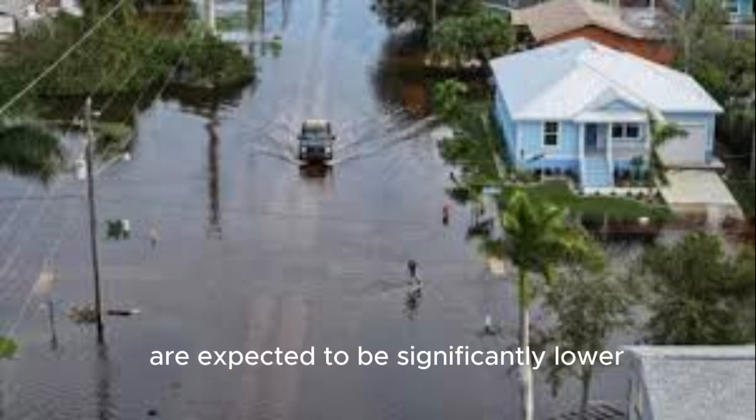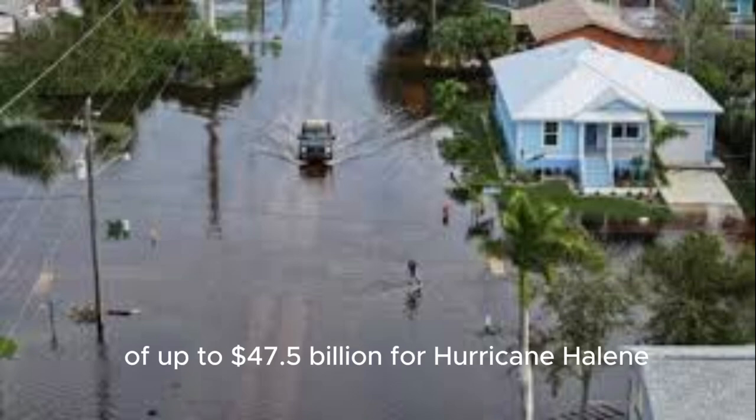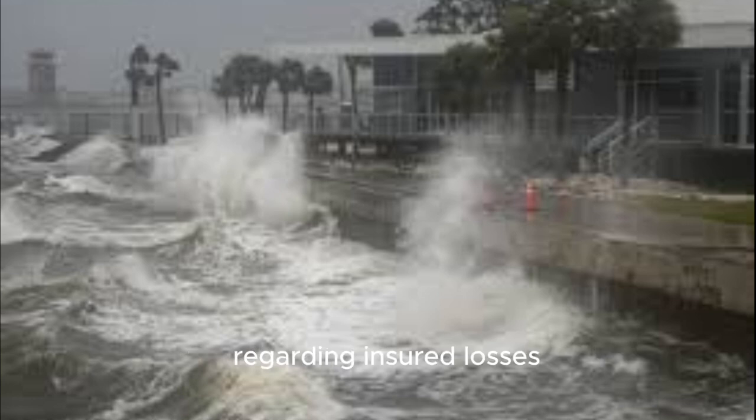The losses from Milton are expected to be significantly lower than CoreLogic's estimates of up to $47.5 billion for Hurricane Helene, which struck just two weeks earlier. Nonetheless, Milton could still rank among the 10 costliest hurricanes in U.S. history regarding insured losses, including those covered by the NFIP.